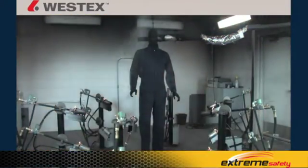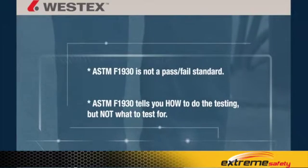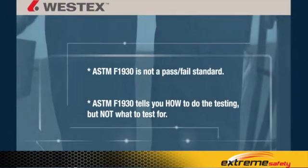The fabrics can be flame-resistant or non-flame-resistant, and among flame-resistant fabrics you're going to get a prediction of the extent, severity, and location of the burn that results. But that's not a pass-fail standard — ASTM-F1930 tells you how to do the testing, but not what to test for.